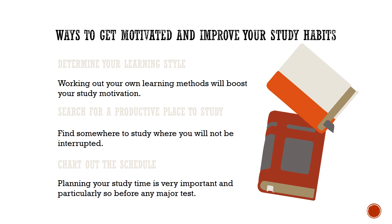Pushing yourself academically can be challenging and exhausting. Therefore, maintain a proper balance between your academic and personal life.